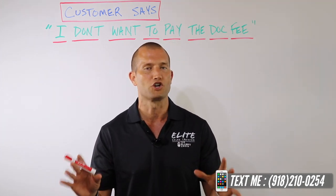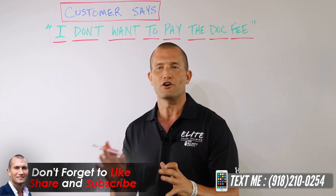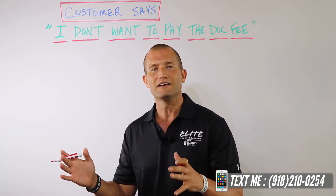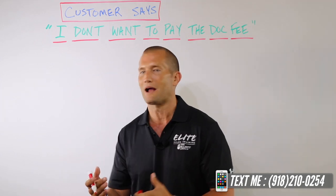Every dealership in the world charges them. This is where you need to become very familiar with your dealership, what your dealership has to offer, where you're at on a scale from 1 to 10 as far as pricing on the dock fee, and really have a strategic plan. So if somebody says, 'Hey, I don't want to pay the dock fee,' you know exactly what your go-to is. You handle it and you wrap it up.